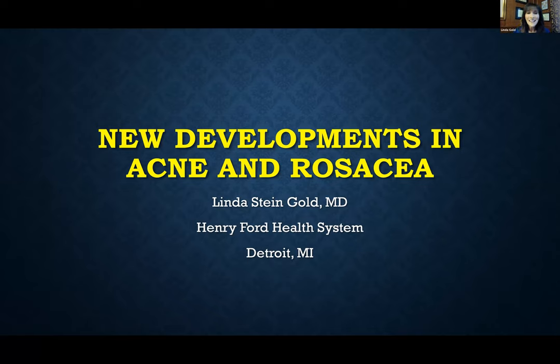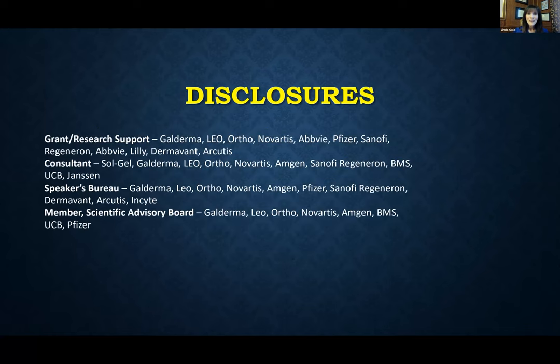Hello, I'm Linda Steingold and I am thrilled today to talk about new developments in acne and rosacea. There's a lot going on so we have an awful lot to talk about today. I run the clinical trials at Henry Ford Health and these are my relevant disclosures.